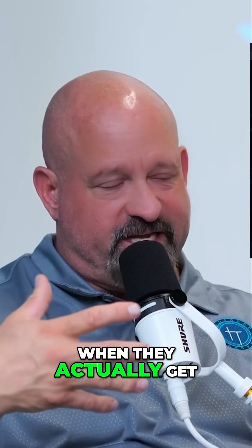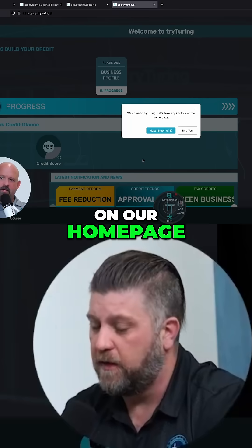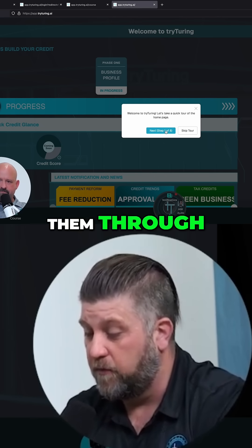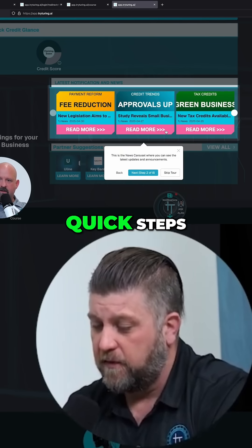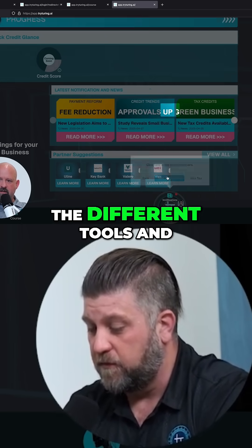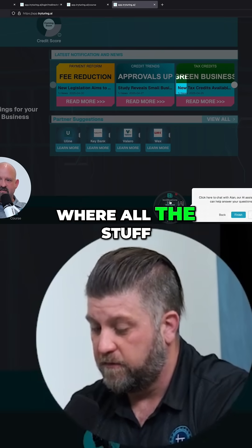Brent, let's take a look at what they get when they actually get in there for the first time into their membership. So they end up on a homepage. They have a little tutorial that walks them through where to find things, quick steps. You can just click through them. It tells you all the different tools and notifications, and of course the hub where all the stuff lives.